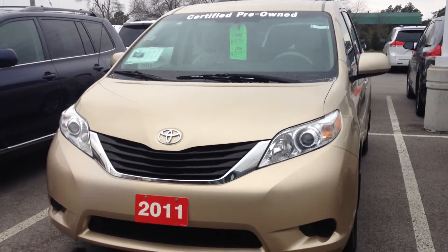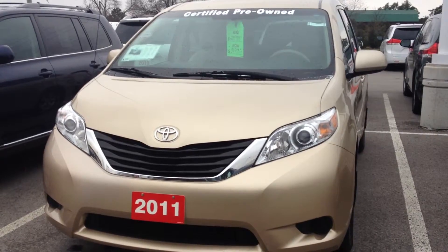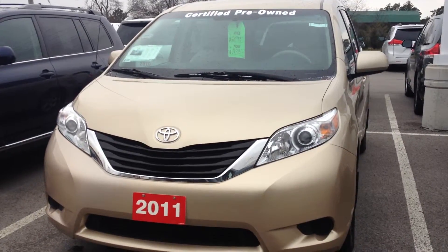Hey folks, Stovall Toyota here showing off a 2011 Toyota Sienna LE minivan. This is the seven passenger four-cylinder version, which means you can still carry around your whole family and save a little bit on gas as well.